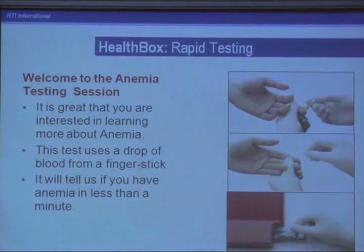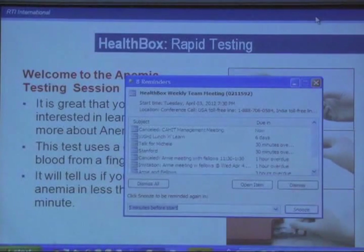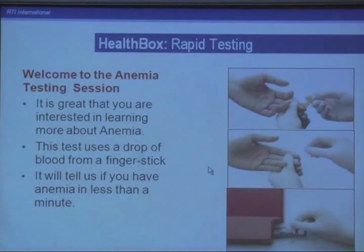We also have several testing modules. There's a great push to get new point-of-care tests developed. Currently we've got an HIV test, anemia, urine dip for multiple conditions, and blood pressure. There's a malaria test that is still a little bit complex and expensive for community health workers, so we'll probably wait until the next generation of that test comes down. But the idea is that as new point-of-care tests become available, we'll integrate them into the tool and develop training modules so that the health workers can easily and reliably perform the test.